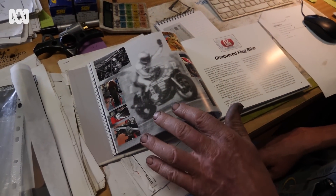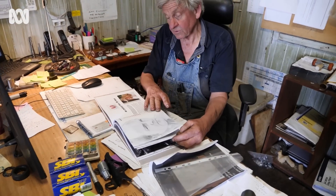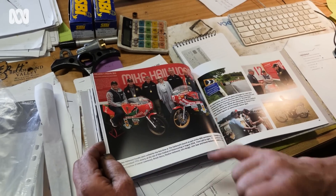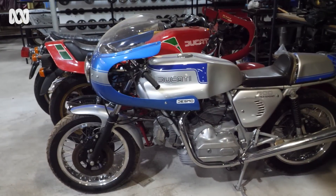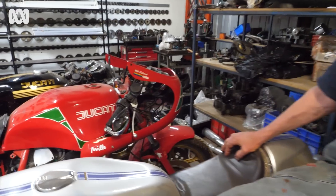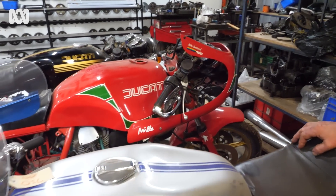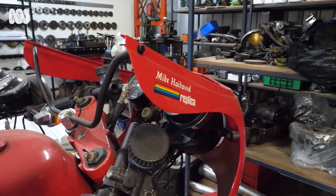One of Mike's biggest fans is Ducati engineer and West Australian local Brook Henry. I'm Brook Henry and I own V2 Australia. We manufacture motorcycle parts for classic Ducati motorcycles here in Nannup, Western Australia. I started this business in about 1979, so that's a fair while ago.